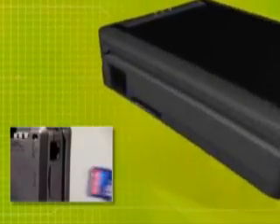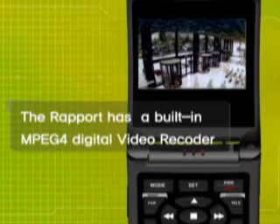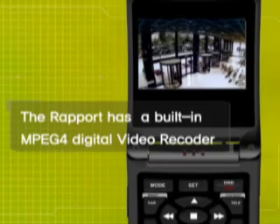The Rapport has a built-in MPEG-4 digital video recorder. It allows users to store video inputs on an SD card for future playback. This ensures proper CCTV installations.